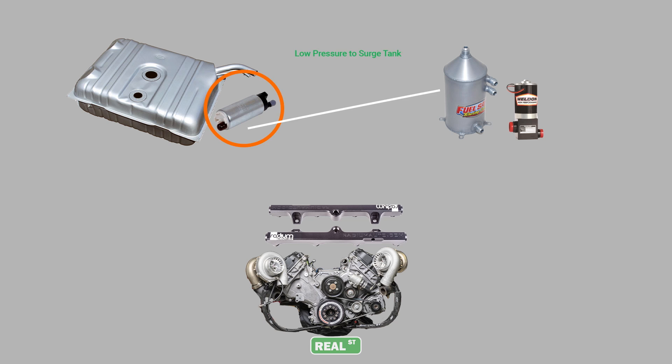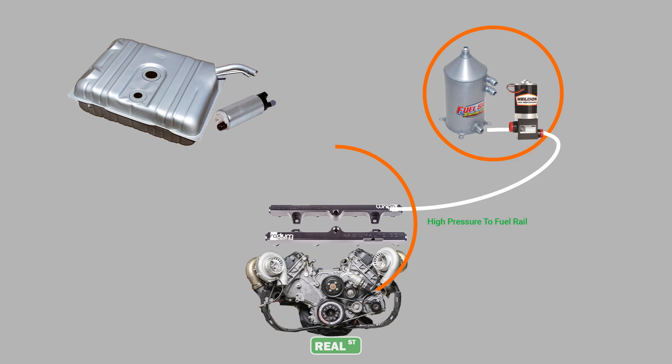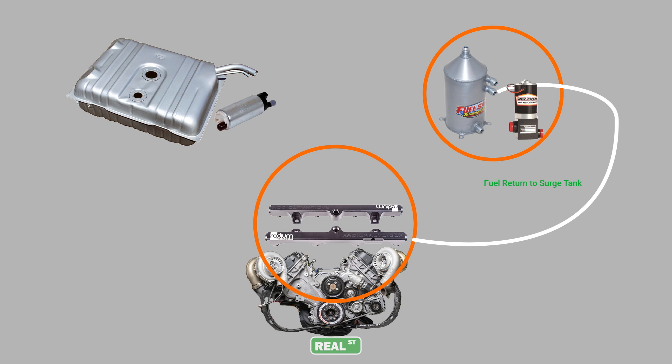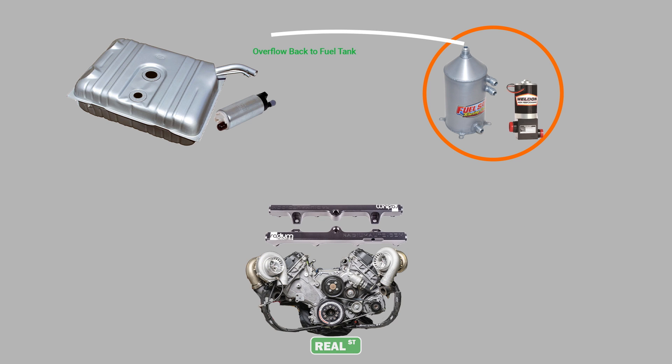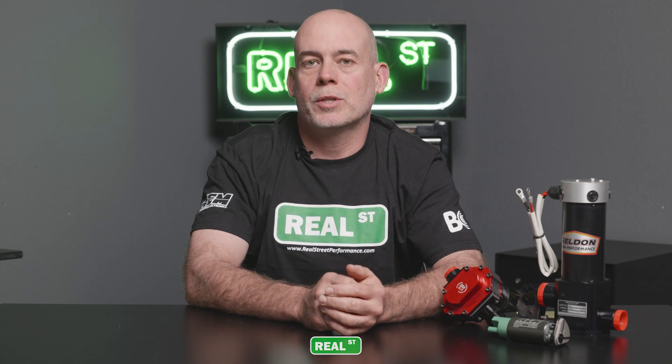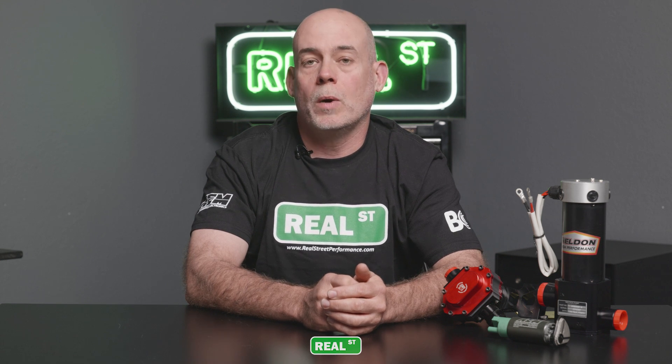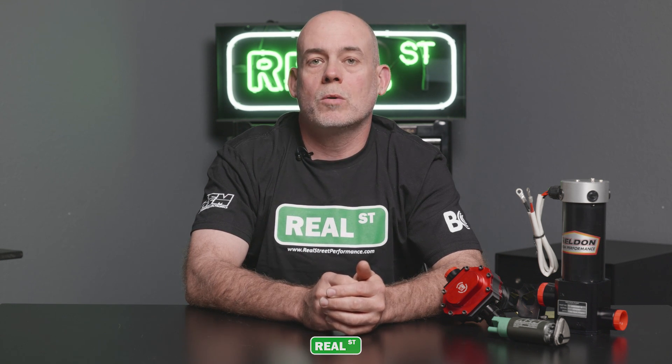For years my go-to fuel system for a high-powered car was to use the factory fuel tank with a higher-volume in-tank pump feeding a surge tank that I then mounted my high-volume external electric fuel pump to. Using the factory fuel tank gave me a few advantages: I had a factory filling system, a factory gas gauge, and OEM-level crash security, as that tank was designed to be in that car. This system worked well and I was able to go sixes in the quarter mile with a single external electric fuel pump.